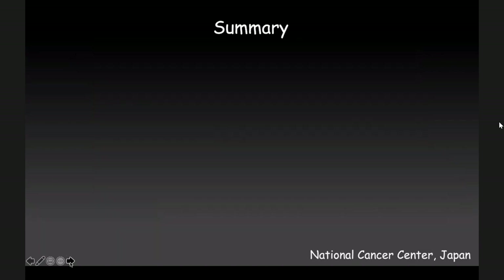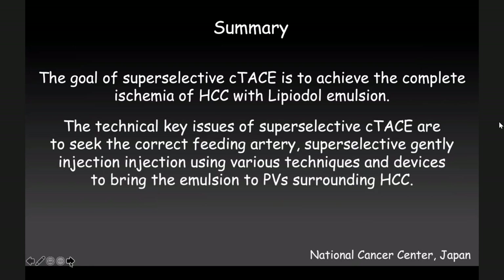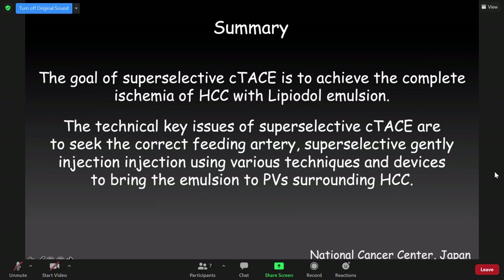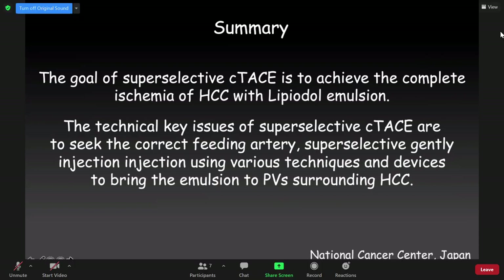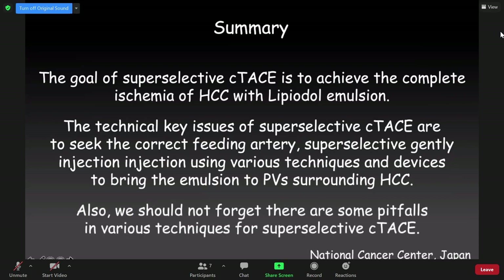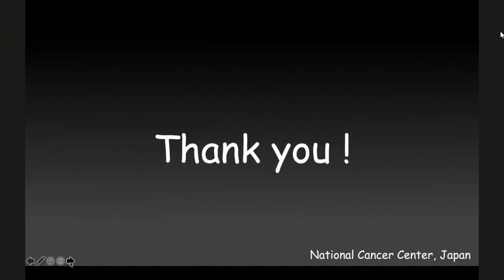In summary, the goal of super-selective conventional TACE is to achieve complete ischemia of HCC with Lipiodol-based emulsion. The technical key issues are: seeking the correct feeding artery, super-selective gentle injection using various techniques — sometimes balloon catheters, sometimes steerable microcatheters, sometimes pre-shaped catheters — and bringing the Lipiodol emulsion to the portal vein sinusoid of the HCC via direct communication. We should not forget that there are pitfalls in various techniques and devices for super-selective conventional TACE. Thank you very much.